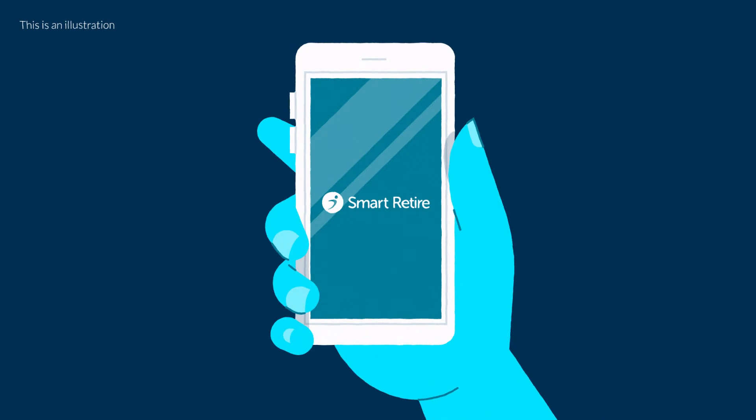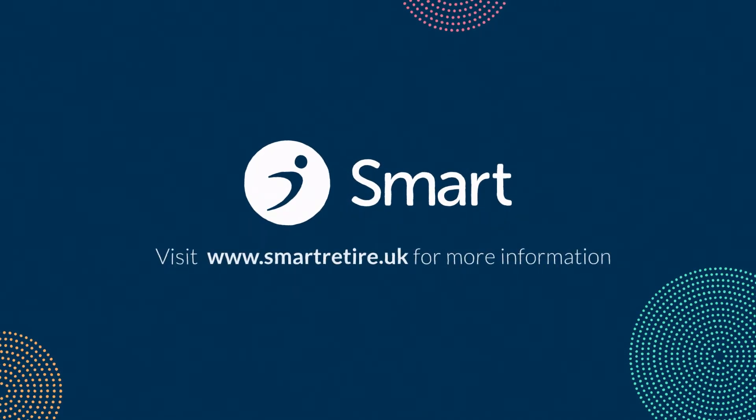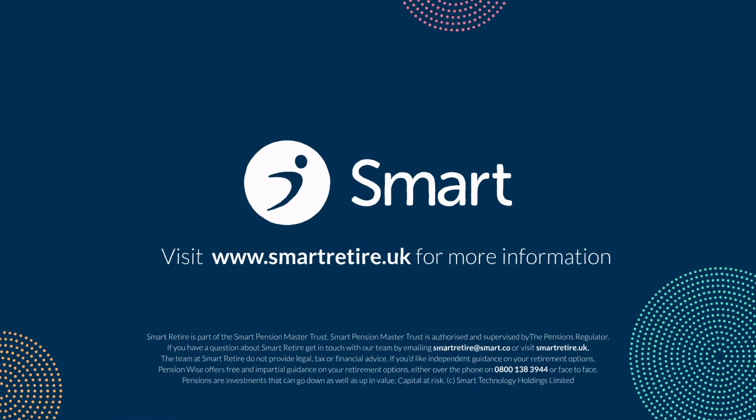We'll put you in control of your pension as you plan your retirement and while you're enjoying it. For more information and to take a test drive, visit www.smartretire.uk.